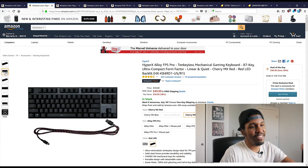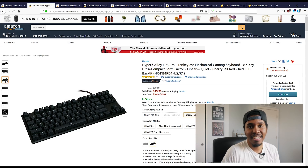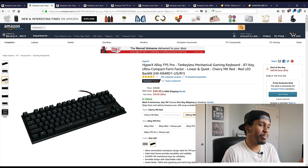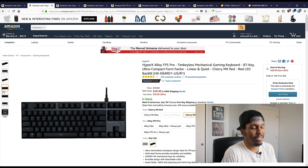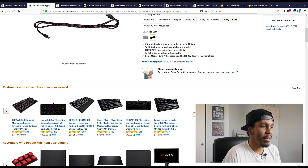This is a 10-keyless mechanical keyboard. It's got Cherry MX Red switches on it, red backlighting. It's actually a pretty decent keyboard, and you can get it right now for 50 bucks. So if any of you guys are shopping for a mechanical keyboard right now, I don't think it's going to get any cheaper than this when it comes to Cherry MX switches.